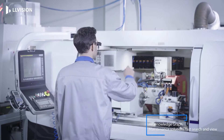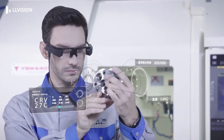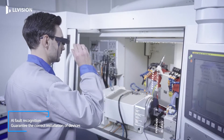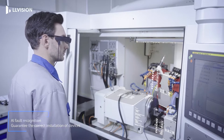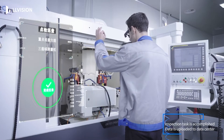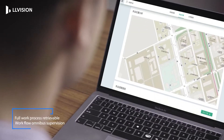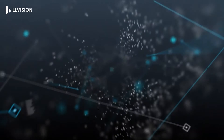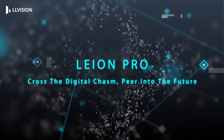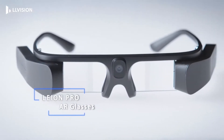LL Vision works closely with global partners offering professional enterprise solutions for aerospace, energy, surveillance, education, digital marketing, and tourism, among other industries. The glasses are manufactured with aerospace-grade nanomaterials and are lightweight, weighing only 90 grams. The product is supplied with accessories including darkened filter, myopia lenses, nose pads, USB-C cable, cleaning cloth, and a carrying case.